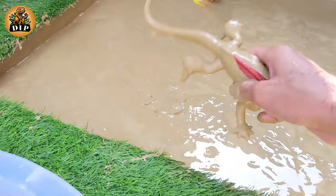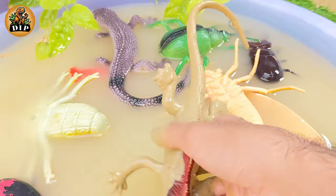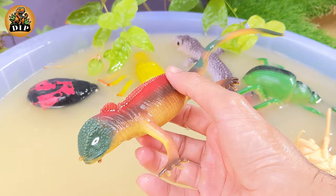And our second last animal is armadillo girdled lizard. Armadillo girdled lizards possess an uncommon anti-predator adaptation in which they take their tail in their mouth and roll into a ball when frightened.